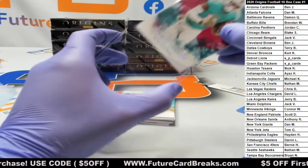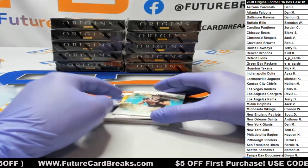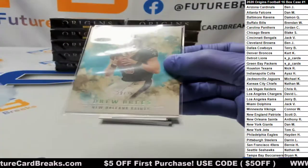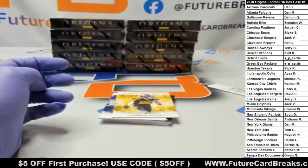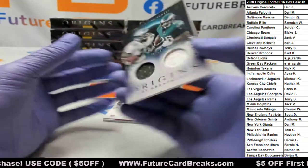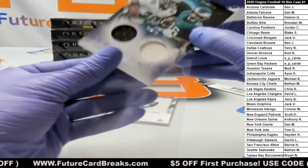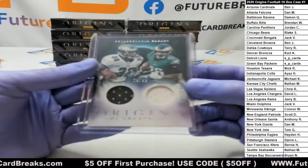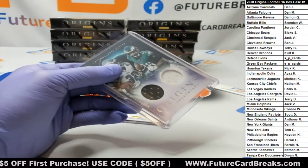Devante Parker at /299. Drew Brees at /25. T.J. Watt, A.J. Brown — dual patch — Brian Westbrook, Miles Sanders. Eagles, Eagles, Eagles. Man, what a disappointing start.